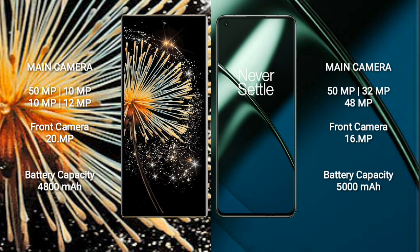Xiaomi Mix Fold 3 has a 4800mAh battery with 67W fast charging support. OnePlus 11 has a 5000mAh battery with 100W fast charging support.